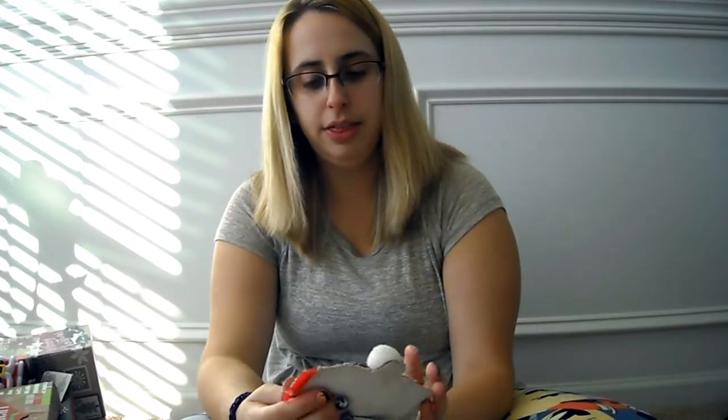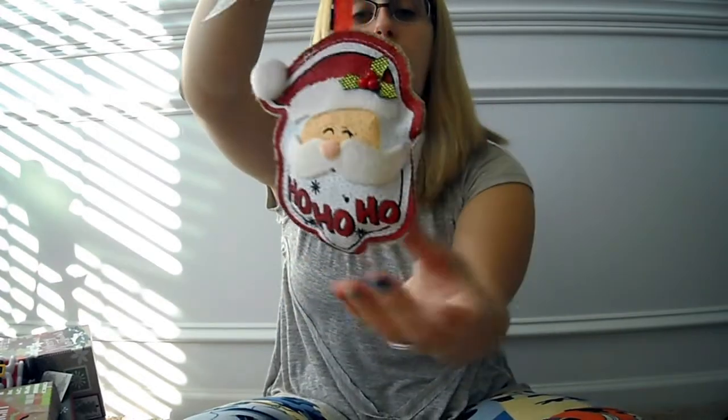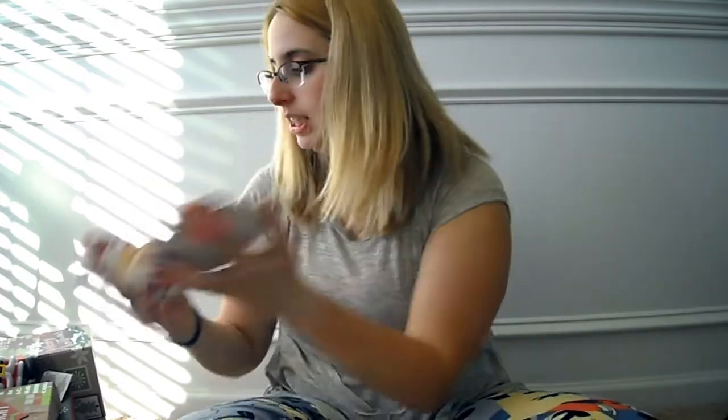I also got this LED tree — they had it in lime green and silver but I got this color because I thought it was really cute. I also got this Santa burlap-looking painted ornament and one that says Merry Christmas. Last year I saw ornaments like this at Kirkland's for seven dollars each, and I'm not about to pay seven dollars for a Christmas ornament. So I'm super excited they have these at the Dollar Tree this year — they look almost identical.